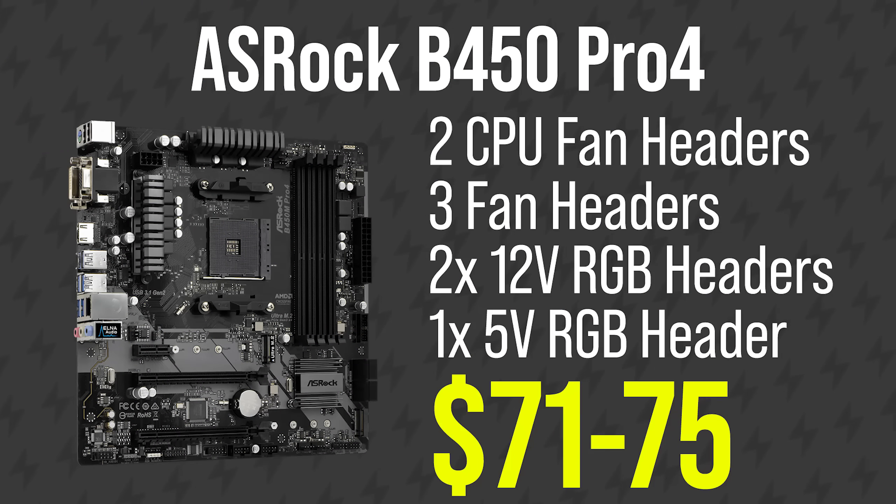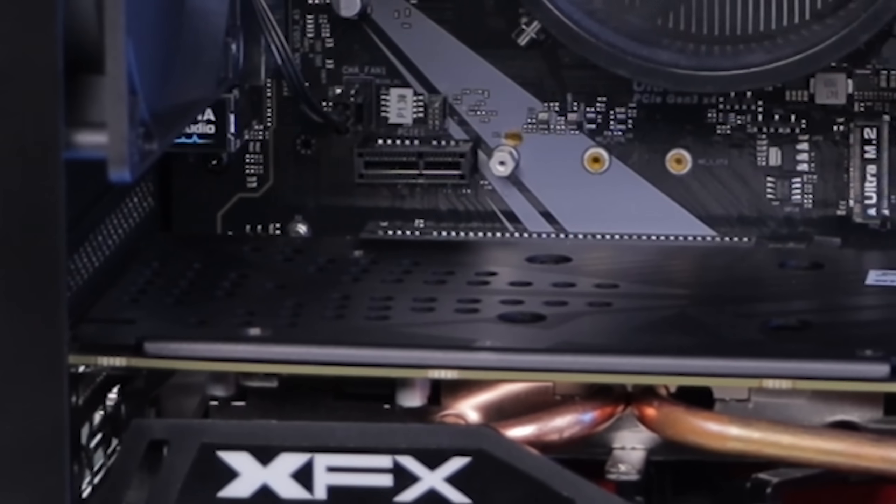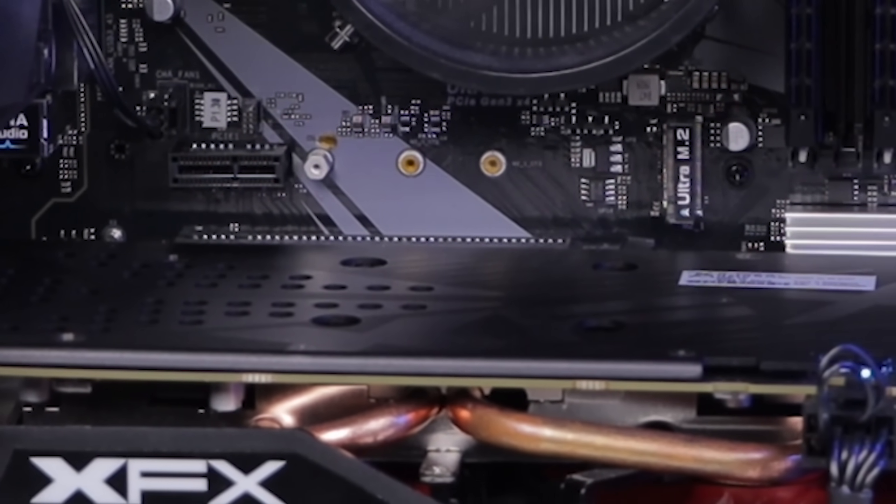You also get two 12-volt RGB headers, one 5-volt RGB header, two CPU fan headers, and three fan headers — all really enticing features for this price. The only con I can think of is that the main PCIe x16 slot isn't steel reinforced, so there could be graphics card sagging. But that's only an issue if you're putting in something like a GTX 1080 or RTX 2080, and if you're looking at a motherboard in this budget range you probably shouldn't be buying a card like that anyway.